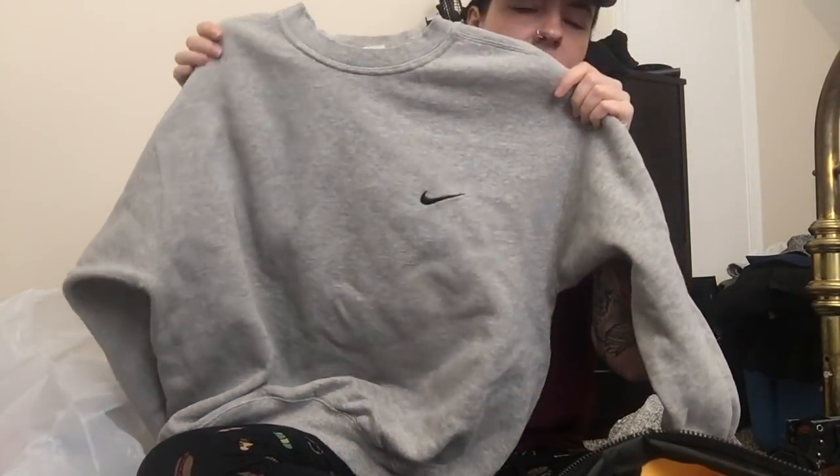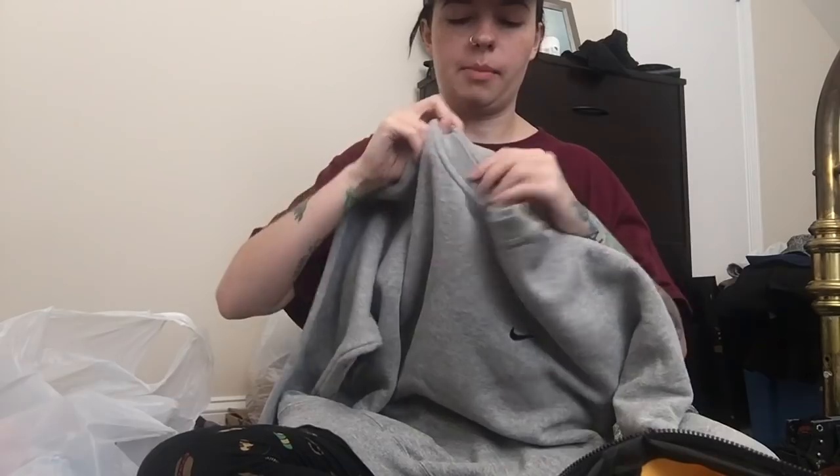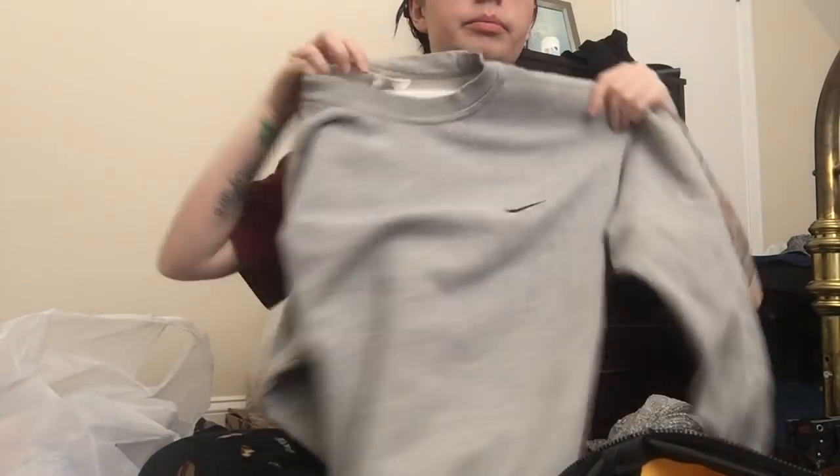Next up is just this gray Nike crew neck sweatshirt. I am going to crop it — these sell a lot better cropped. It is a size medium. Just a good basic piece to have in your closet. Actually, I might not crop it — I might just leave it up to interpretation if you want to crop it or not, since I know not everybody likes things cropped.